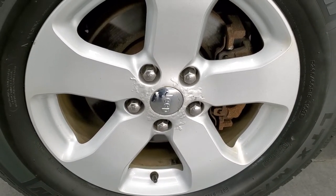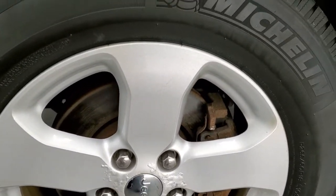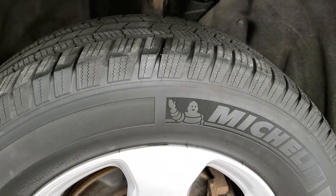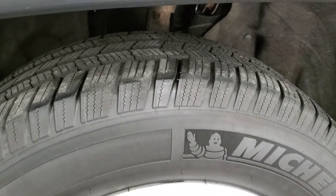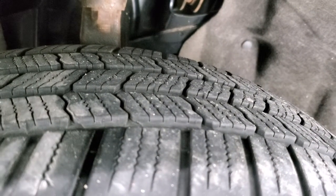It has the 18 inch painted alloy rims — no scuffs or scrapes on them, but it does have a little bit of corrosion, which happens here in Wisconsin. Michelin 265-60 R18 tires, and these tires have right around half the tread left on them.